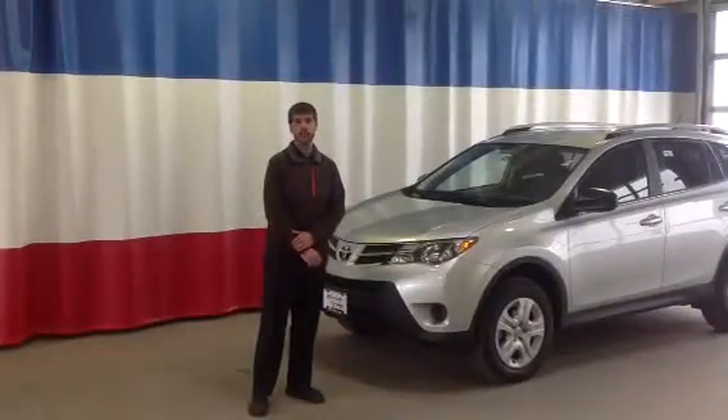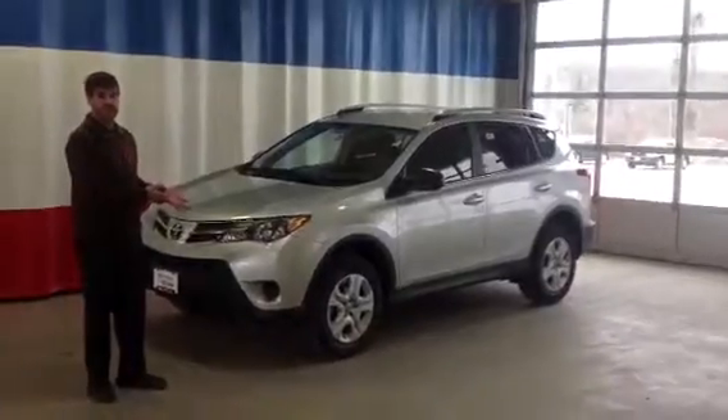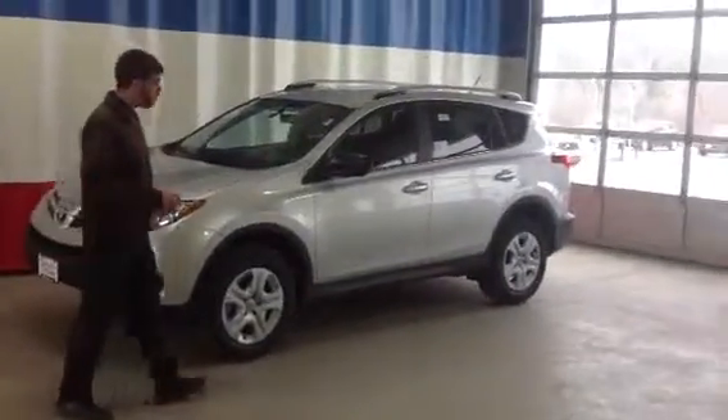Hi Connie, my name is Sam Wright at 802 Toyota. I received a request for more information on the 2013 RAV4. I wanted to highlight a couple of features for you.